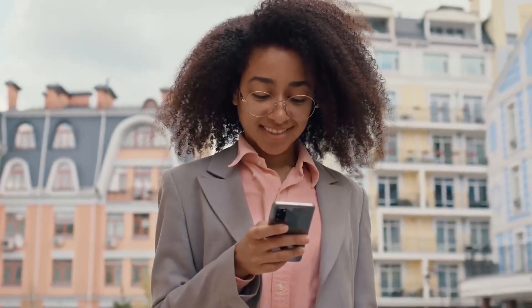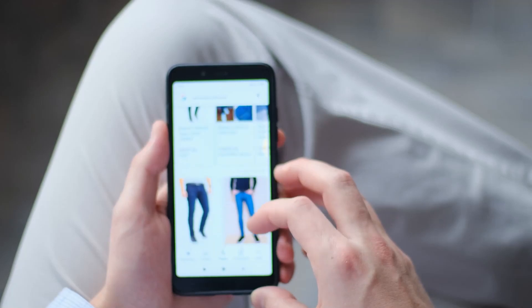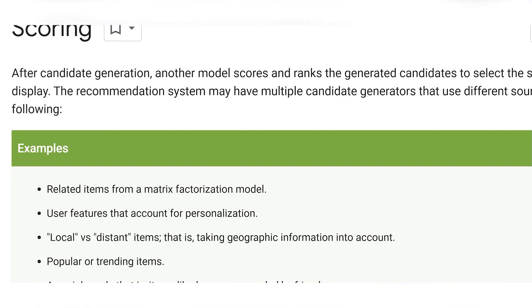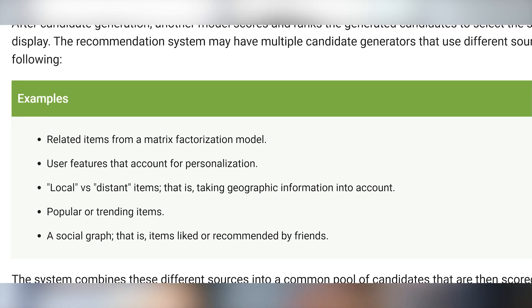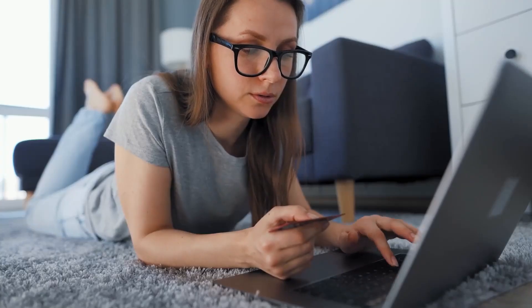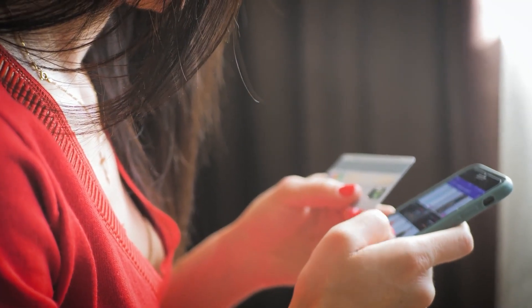The scoring stage: the candidate generation stage can produce several candidates that could serve as recommendations for a user. However, it is impossible to serve hundreds of recommendations at a time, as it might be too broad for the user's liking. This stage uses a model to score and display the best items to the user. Features are developed through a matrix factorization model, and according to Google's Developer page, parts considered include user features for personalization, local versus distant items using geographic information, popular or trending items, and a social graph of items liked by friends.